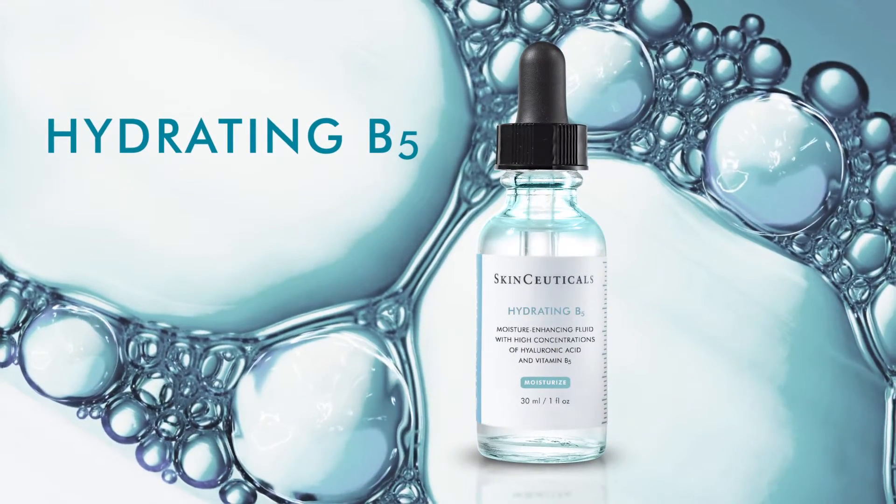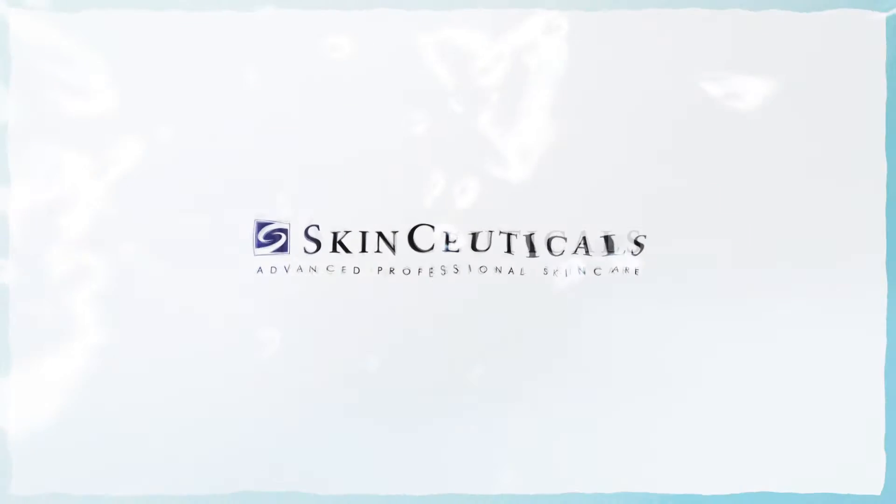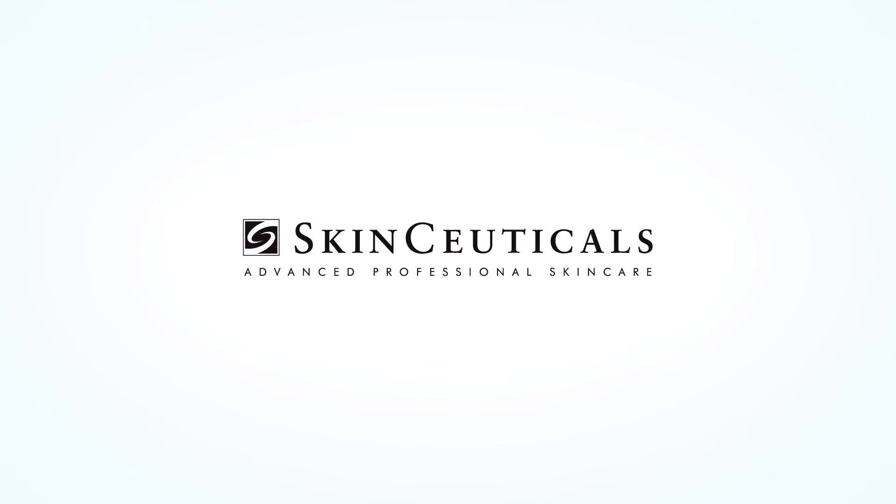Hydrating B5 is ideal for layering. SkinCeuticals — advanced professional skin care.